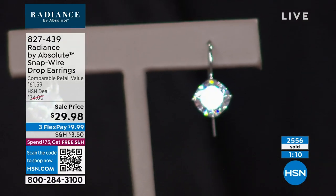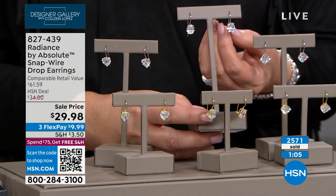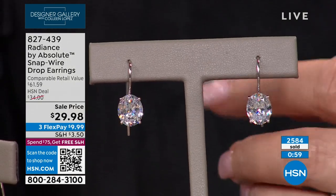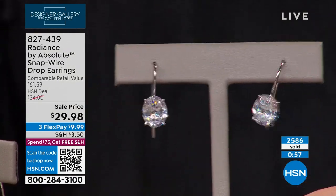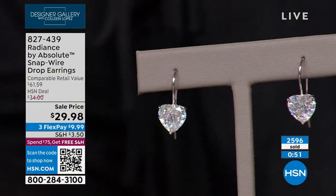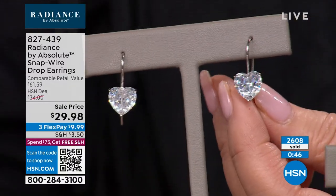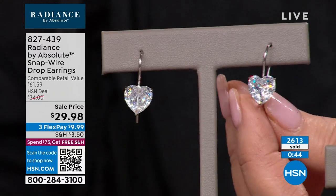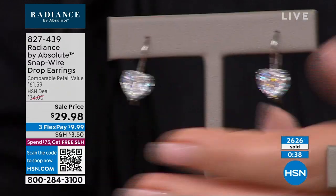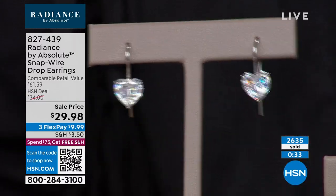Here comes the cushion — so beautiful. And the oval is stunningly, strikingly beautiful. Look at all the sparkle coming off that beautiful oval shape. Last but not least, we have the hearts, which are so pretty. A heart is hard to do — it can have flat spots or dead spots if they don't cut it right, and you lose that fire. That is one of the only 100-facet hearts we've ever seen. Really spectacular.